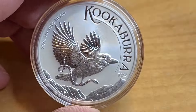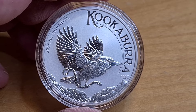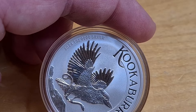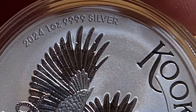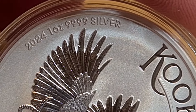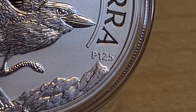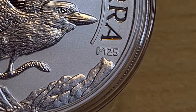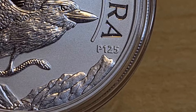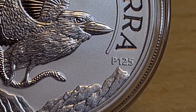And there it is — the kookaburra! This design has some really interesting features. Up at about the 10 o'clock position it reads '2024 One Ounce .999 Fine Silver,' and down at the 4 o'clock position it reads 'P125,' which marks the 125th anniversary of the Perth Mint. Congratulations to the Perth Mint — really pleased that they're still going strong.